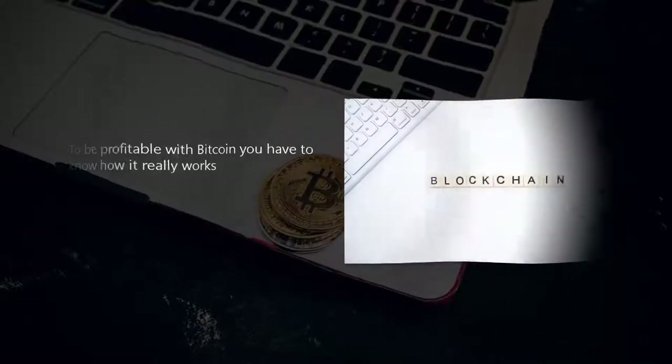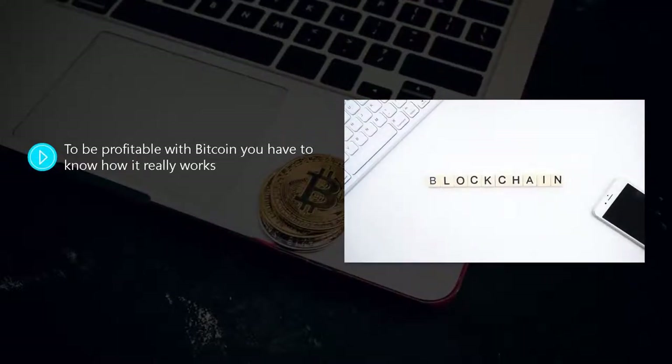To be profitable with bitcoin, you have to know how it really works. In this video we will explain everything that is involved, including the underlying technology which is blockchain. We're not going to go into a lot of technical detail about blockchain, but you do need to understand the principles of it.